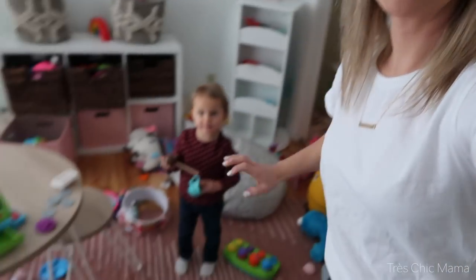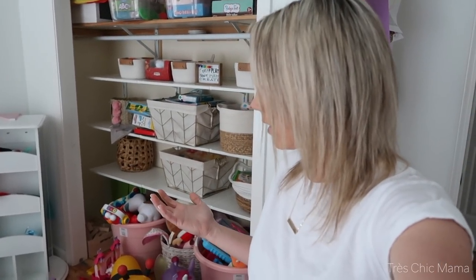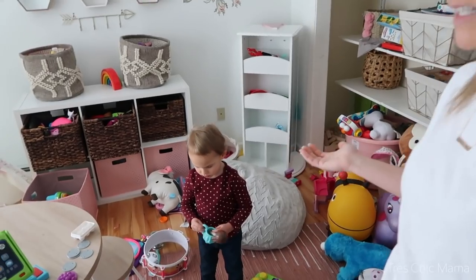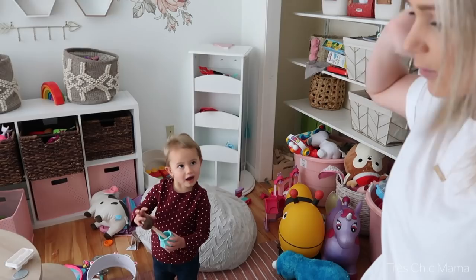Welcome back to my channel! We are in Sydney's playroom because today we are tackling cleaning it up and getting more organized. It's insane after the holidays, and I know all of you guys have been in the same boat — there's just a lot of stuff everywhere. Sydney's playroom is a disaster. She got a lot of stuff for Christmas, so we've got to find some spots for all her toys so we don't trip and fall or lose things.